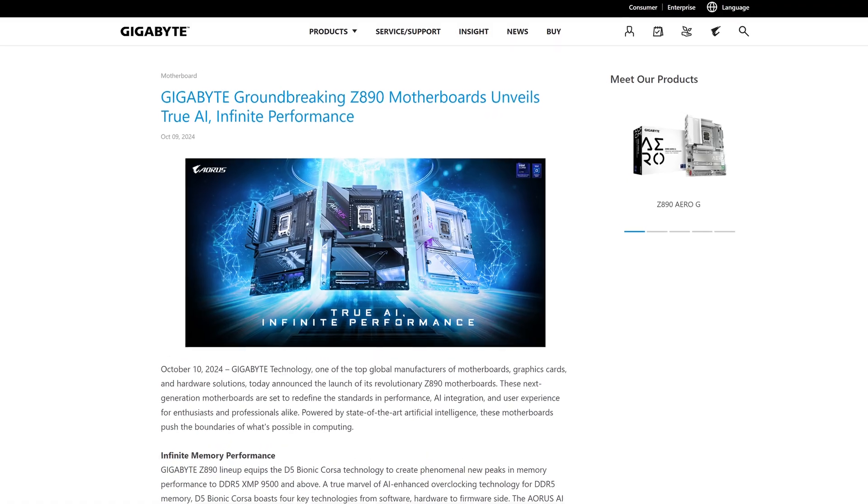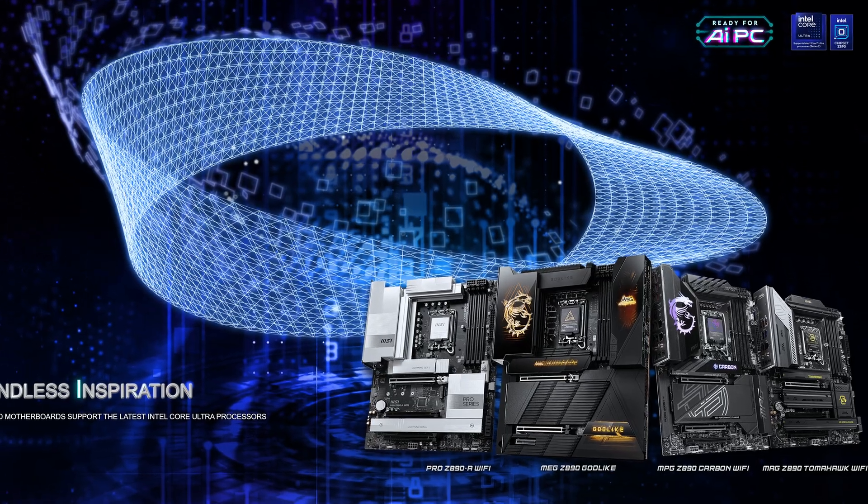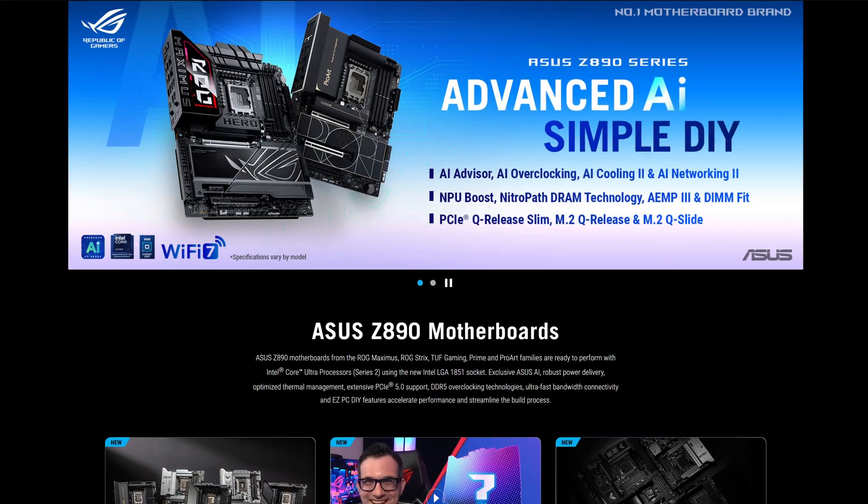Apart from that, you're of course going to need a brand new motherboard as well, based on the LGA1851 socket, with many vendors already announcing their upcoming Z890 motherboards. We'll be covering as many of them as possible on this channel, so if you're unsure which one to buy, make sure to subscribe because we'll be going through all of them — and I mean all of them, so brace yourselves.